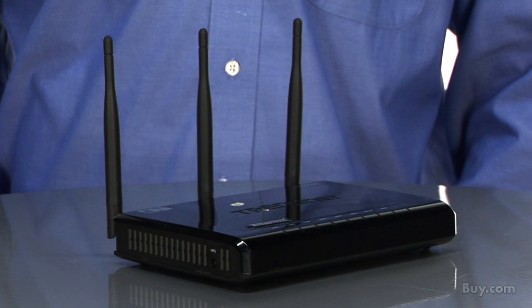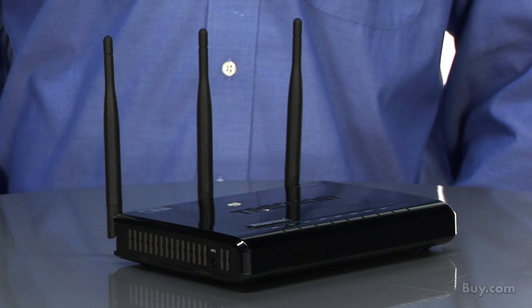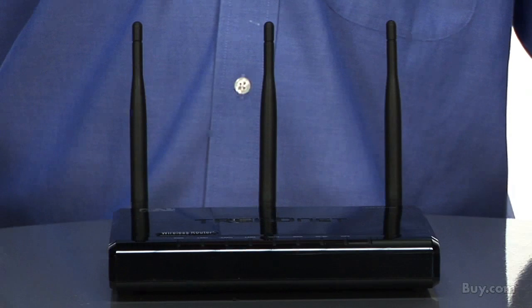This router's advanced dual band technology allows users to create a wireless network on the uncrowded, low-interference 5 gigahertz spectrum or the more common 2.4 gigahertz spectrum.